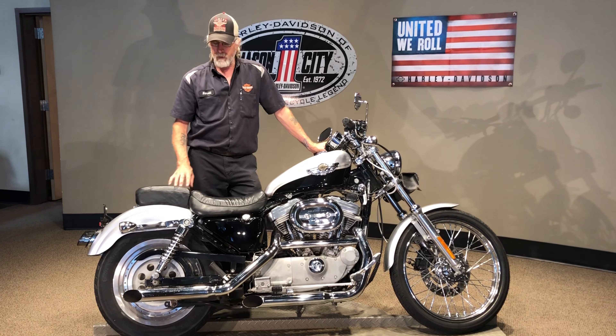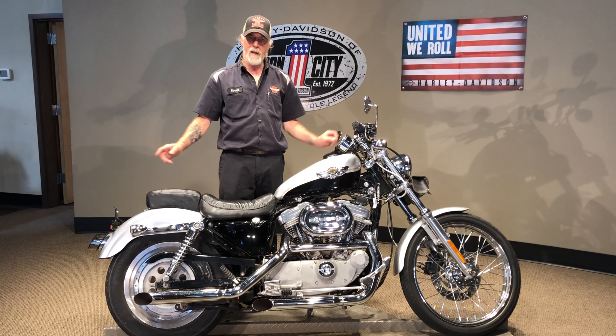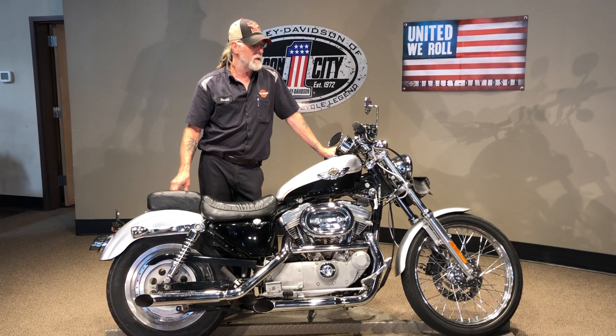You've got a pedal seat on here. You've got your custom slip-on exhaust. You have LED headlight and taillights — really nice, bright-looking.